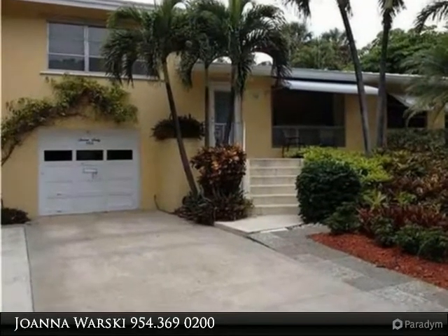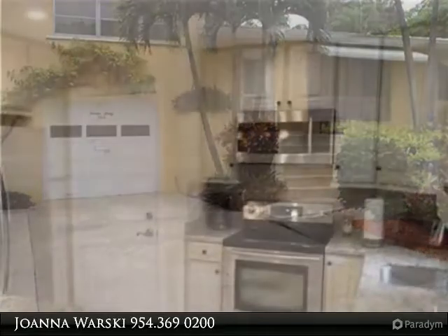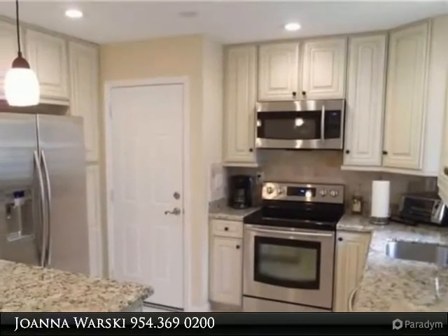Fantastic 3 bedroom, 3 bath, 1-car garage remodeled home with Florida Certified Garden and prestigious P.O.R. Lamar backyard, completely fenced in.